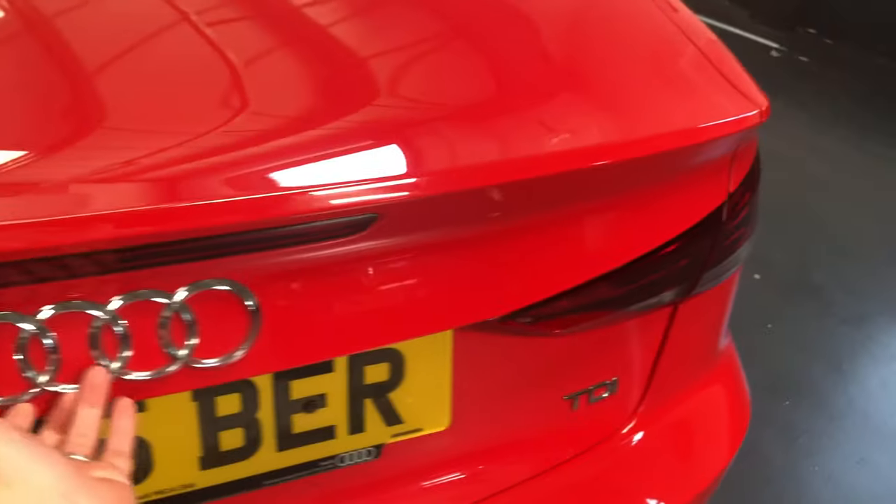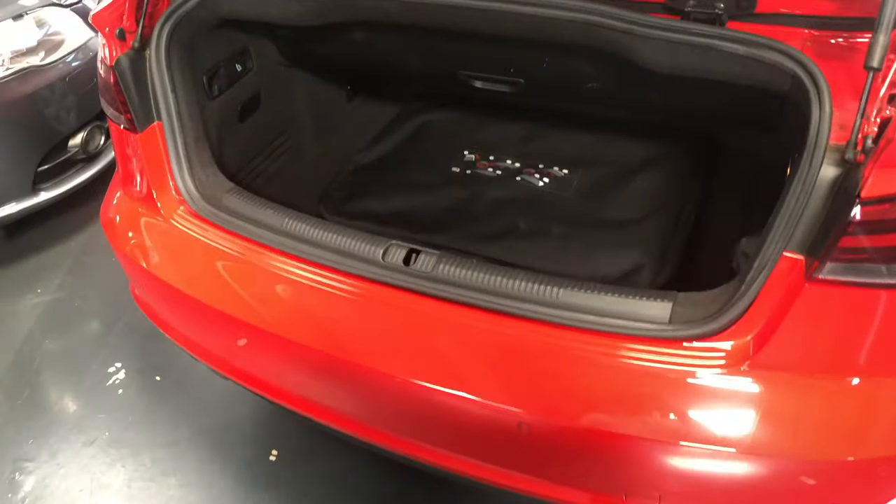I'm running through the spec in a second. Quite a nice big boot on the car for a convertible.